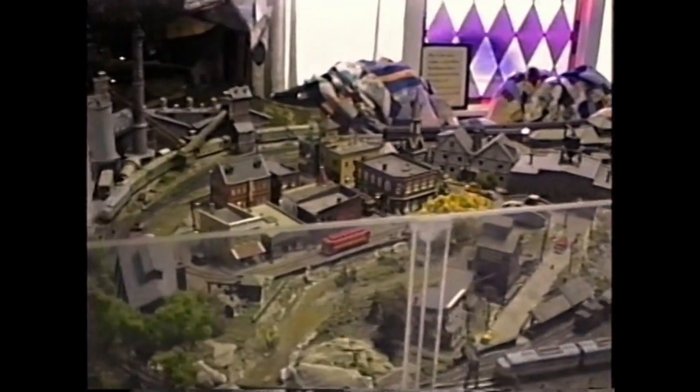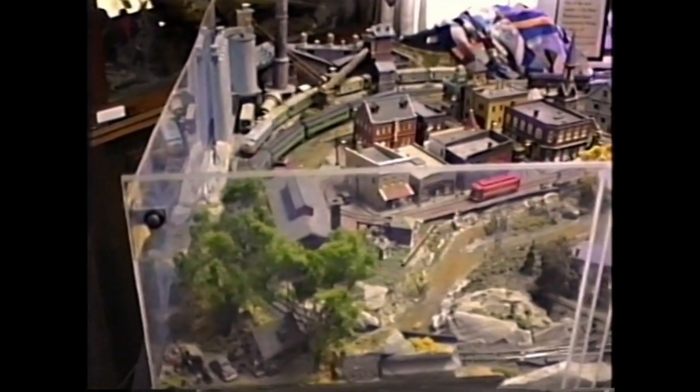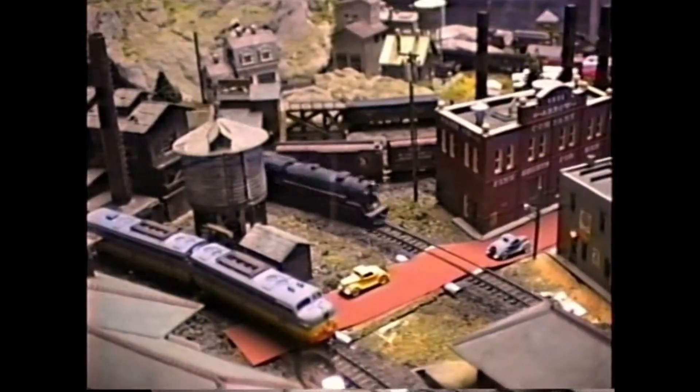I've modeled here the city of Kingston, New York. Many of the buildings are scale models of buildings that existed in the city of Kingston during the 30s and the 40s.